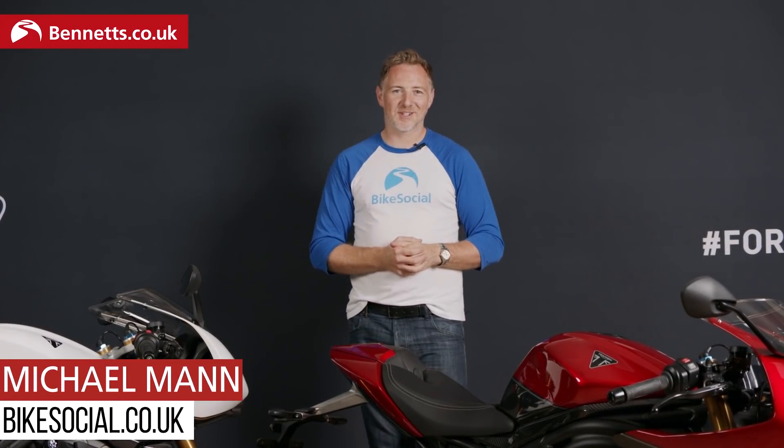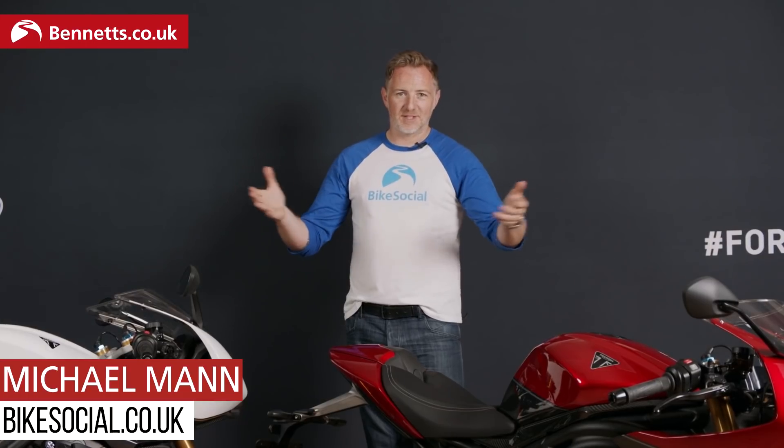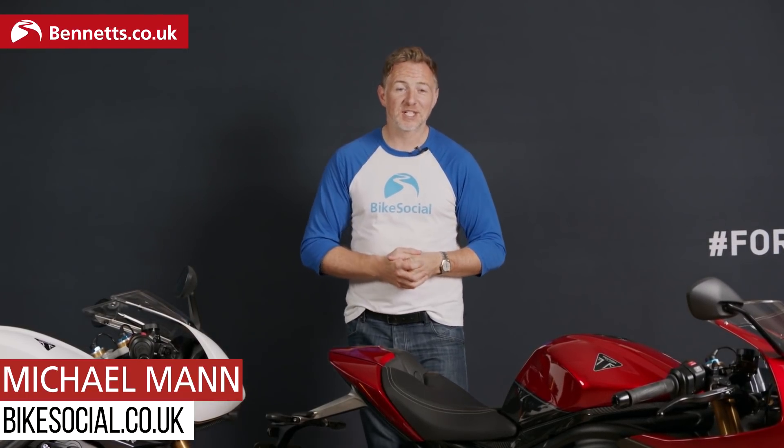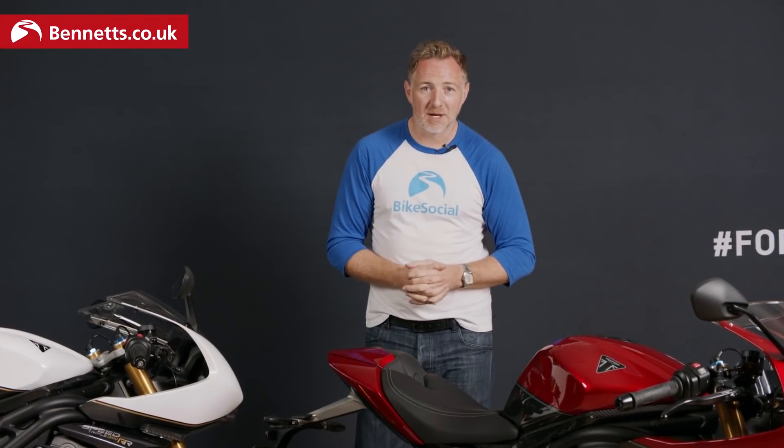Ladies and gentlemen, welcome to Hinkley, welcome to Triumph by Michael Mann for Bikes Social. Here we have the new Speed Triple 1200RR, and in this video we're going to learn about all the details with Head of Brand Management Miles Perkins and Chief Engineer Stuart Wood.